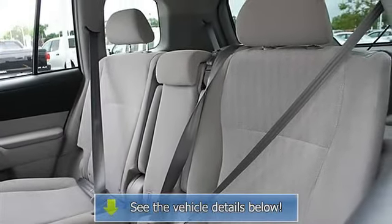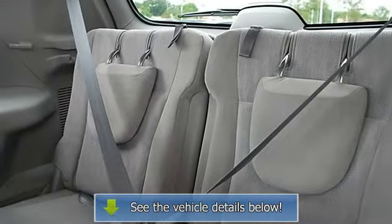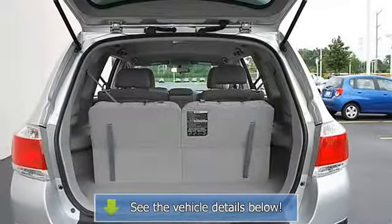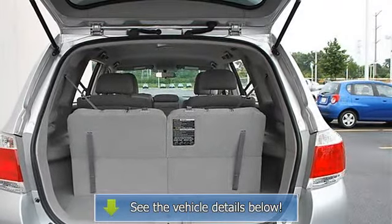Daytime running lights, driver air bag, passenger air bag, passenger air bag on off switch, side air bag, side head air bag, rear head air bag, child safety locks, tire pressure monitoring system.